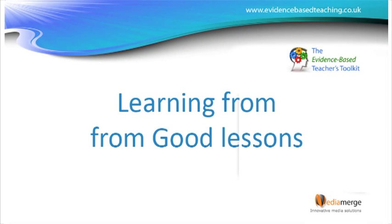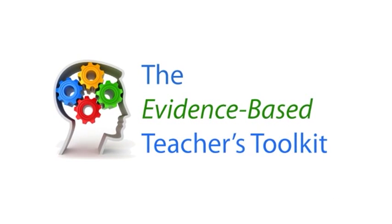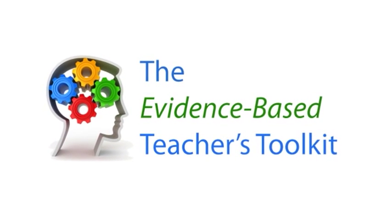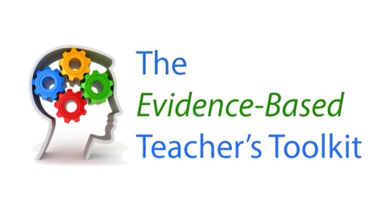This film is part of the Evidence-Based Teachers Toolkit, a growing set of resources where we take the evidence about what works best in teaching and learning and try to make it accessible to teachers and learners.